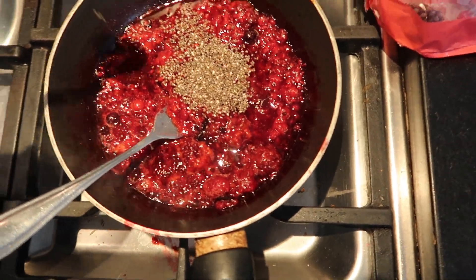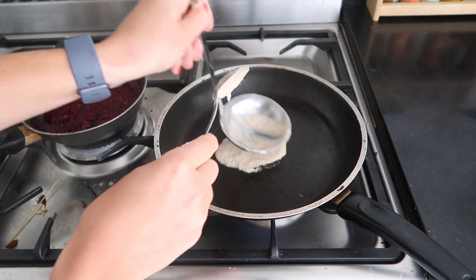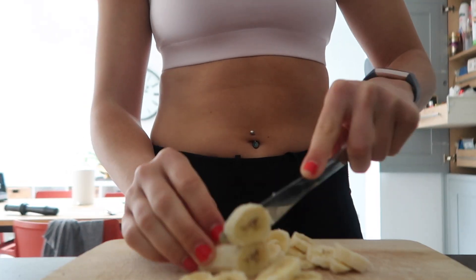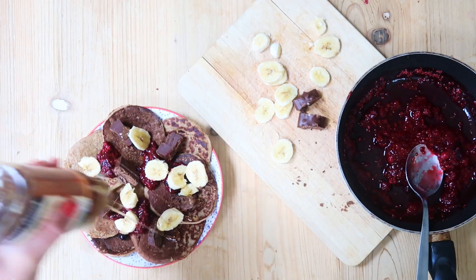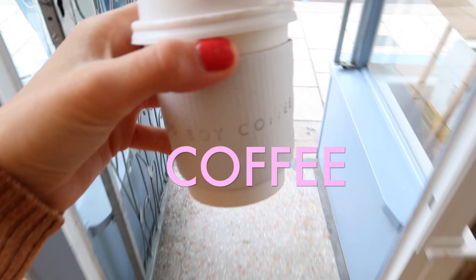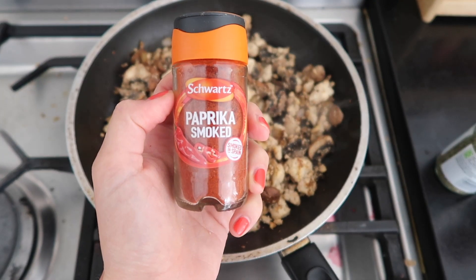I'm just going to sprinkle it over and stir it all and let it absorb.